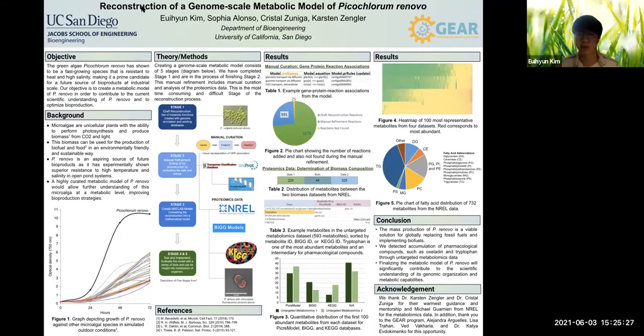Then we started with the first 100 abundant metabolites and searched through databases. First, we checked the PCREM model to determine if the metabolites are expressed in P. Renable. Then we checked BiGG and KEGG databases. Among the metabolites, we were able to discover a few pharmacological related compounds like tryptophan.